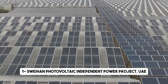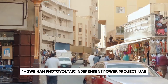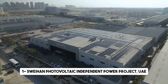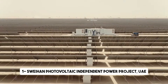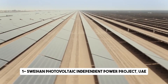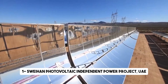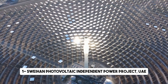We arrive in the United Arab Emirates, home to the Sweihan Photovoltaic Independent Power Project, a groundbreaking solar farm making waves in the renewable energy landscape. This remarkable project covers an area equivalent to nearly 2,500 football fields, showcasing the UAE's commitment to clean energy and sustainability. With a total installed capacity of 1,177 megawatts, it is not only the largest single-site solar power plant in the world but also a shining example of the UAE's ambition to transition to a greener future. Located approximately 120 kilometers from Abu Dhabi, the project utilizes high-efficiency monocrystalline PV modules, ensuring optimal energy production.